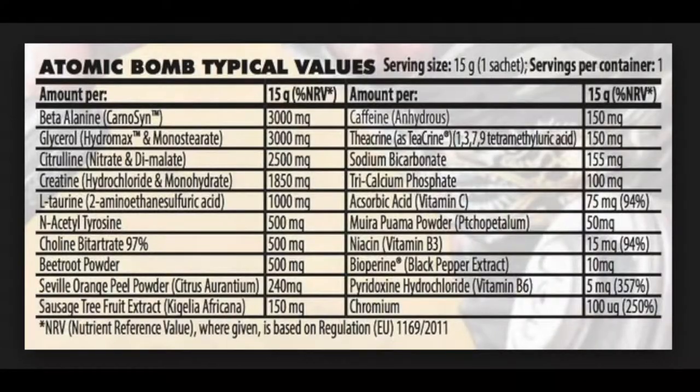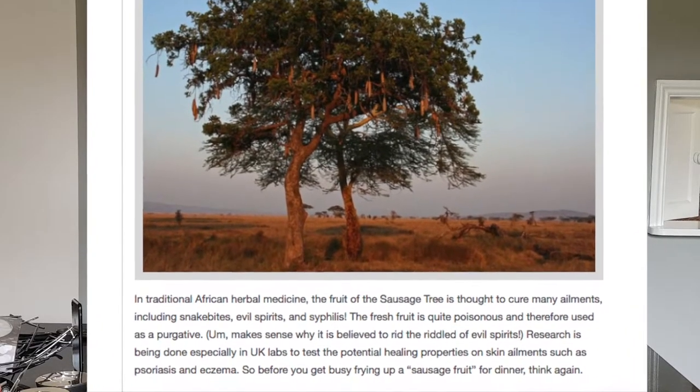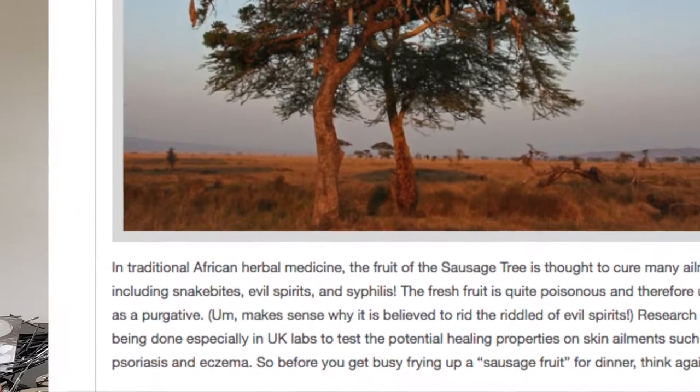A couple of interesting things further down the list: sausage tree extract — if you can get the Afrikaans, and my apologies if the pronunciation is slightly wrong. I had to look this plant up. Apparently it's a tree found in sub-Saharan Africa that produces quite large fruit, prized in herbal and traditional medicines for everything from skin conditions and thyroid conditions to hormonal imbalances — and apparently removing curses and evil spirits.